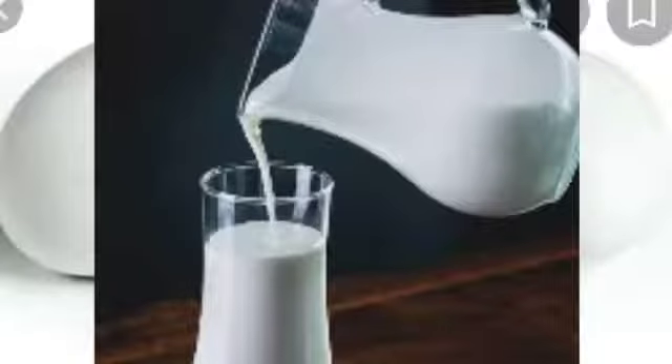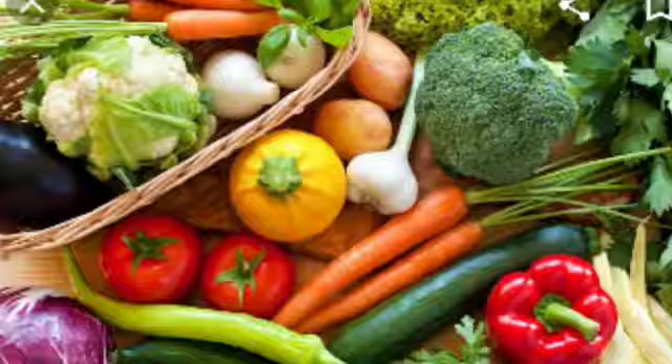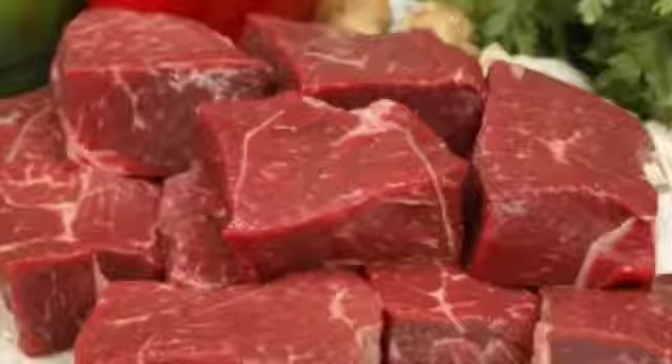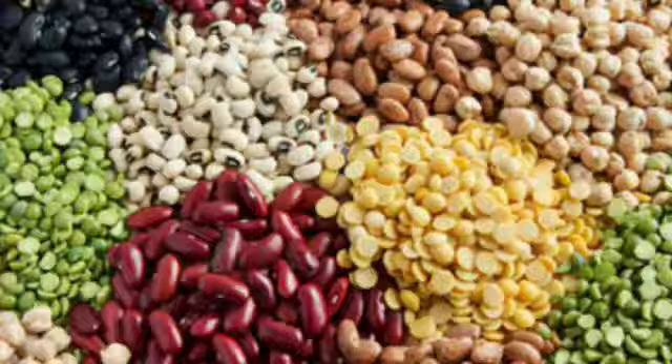Look at this picture — eggs, milk, fruits, vegetables. This is vitamins and mineral food. Look at this picture — meat, fish, pulses, cheese. This is protein food.